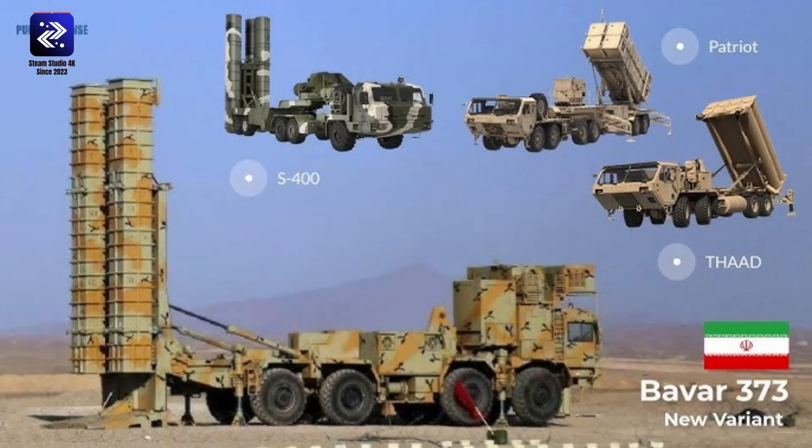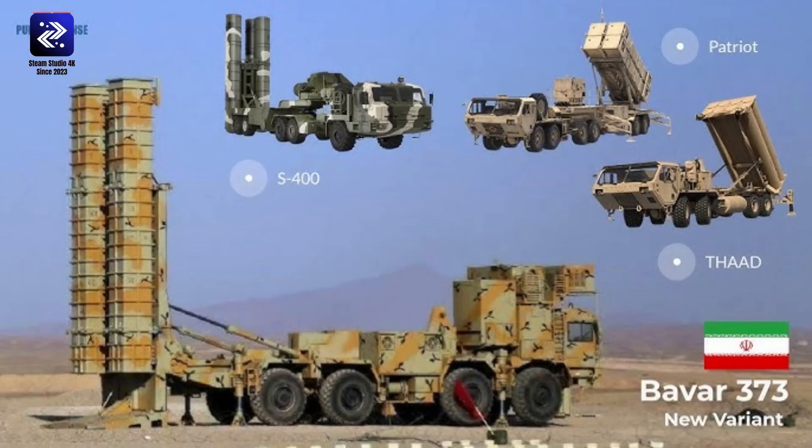Update November 2015: the Russian and Iranian governments have again signed a contract to supply S-300s to Iran. The original contract for five S-300s was suspended in 2010 due to an ongoing UN embargo, and the Iranian government sued in 2011. The ban was lifted in early 2015 as relations between Iran and the West improved. The last S-300 will arrive in 2016.